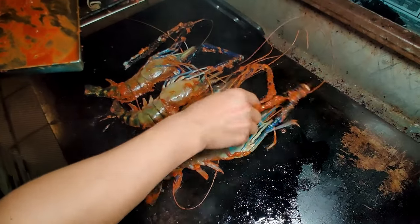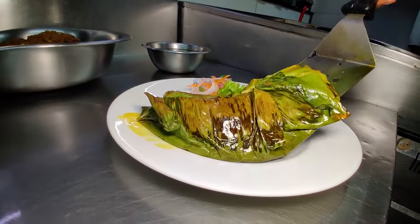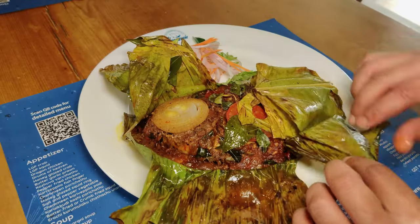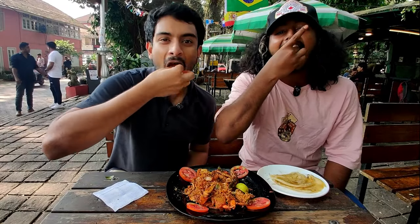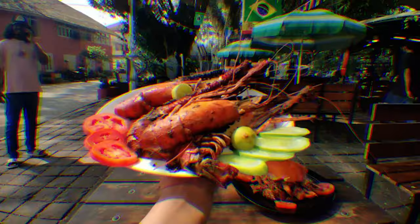Welcome to this amazing seafood tour of Kochi in Kerala, India. Together, we will try out the epic traditional fish dish called Karimeen Pollichathu. We'll go into the kitchen to see how it's cooked in a banana leaf, and also try out a lot of other delicacies like prawns, fish eggs, crab, and scampi.